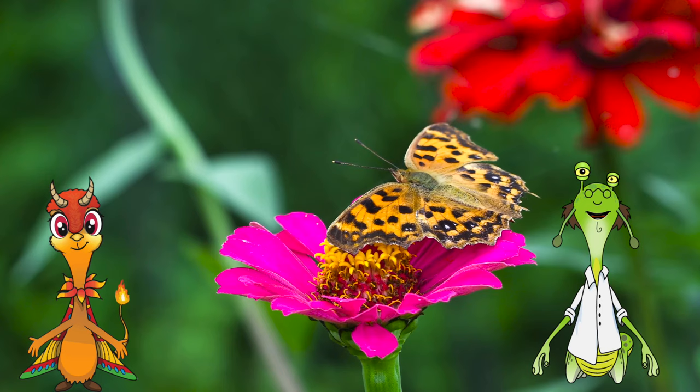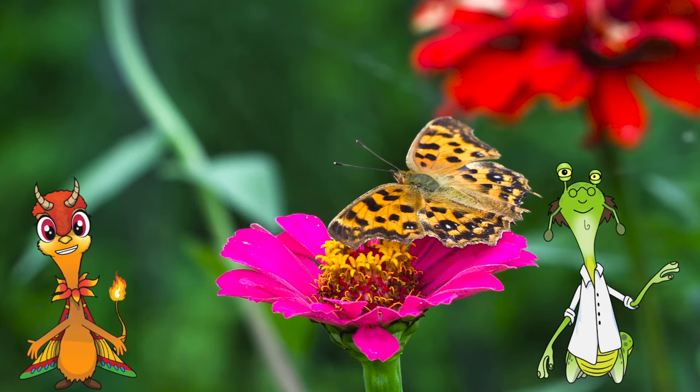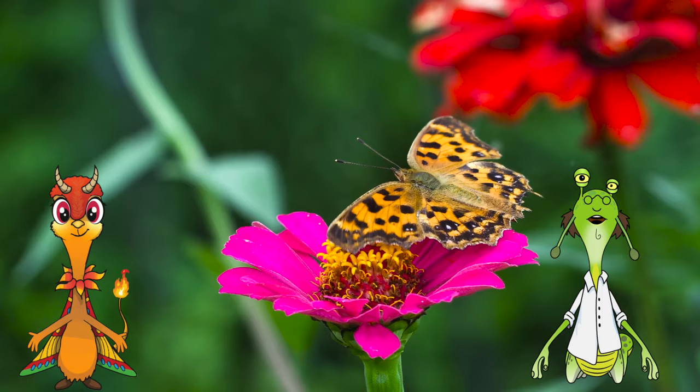Pretty butterfly. Try not to disturb it. This butterfly is tasting a flower. No, she's not. Yes, she is. No, she's just standing on it. Yes, but that's how butterflies taste.